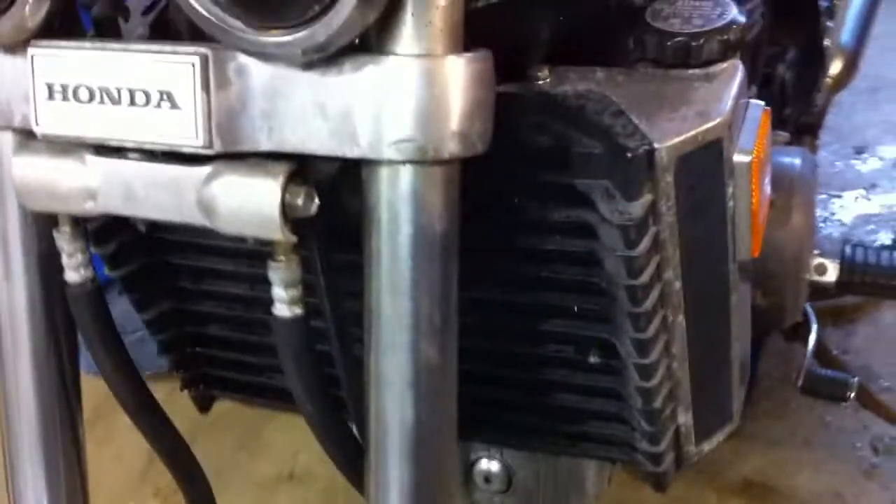Forks are in great shape, have some surface rust on the uppers, probably from someone not polishing over the years, but it is a 1983. Brake calipers — the front brakes do work, I think they just need to be bled.